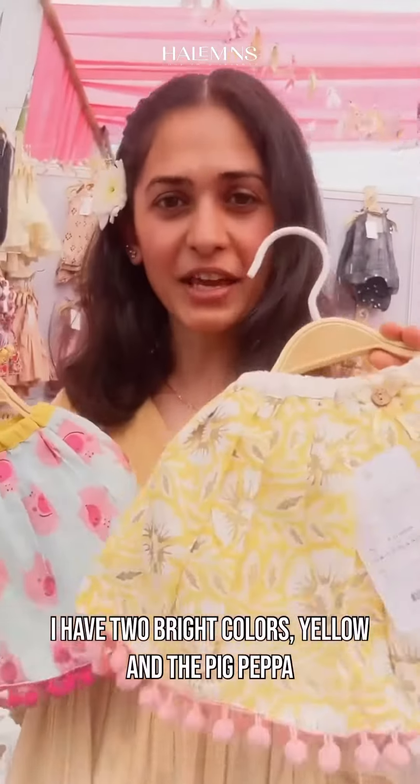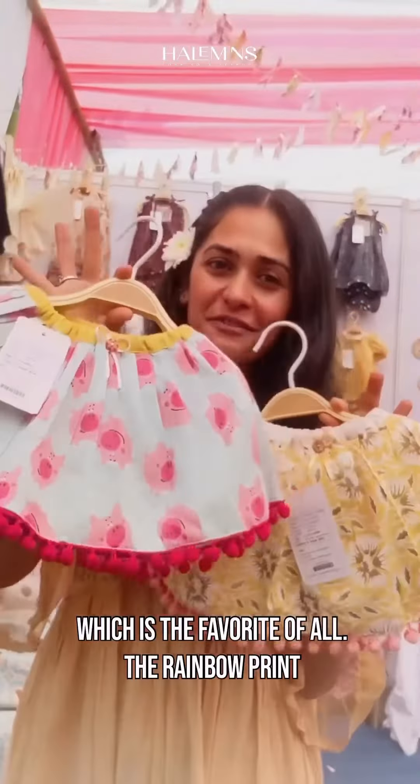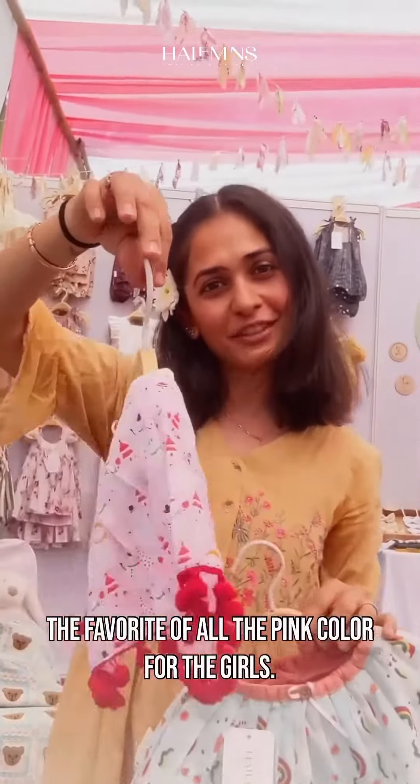They have two bright colors — yellow and the pink. Which is the favorite of all. This is a rainbow print and again a Christmas print. The favorite of all is the pink color for the girls.